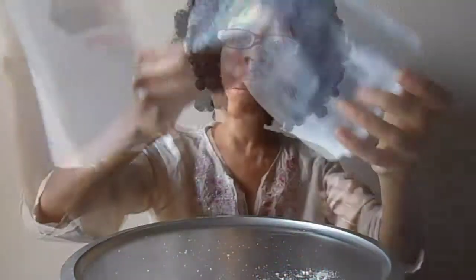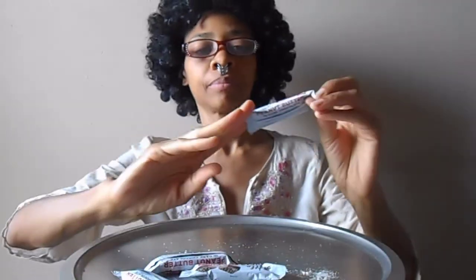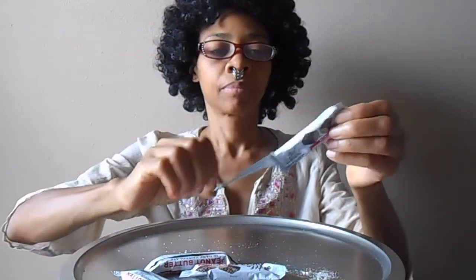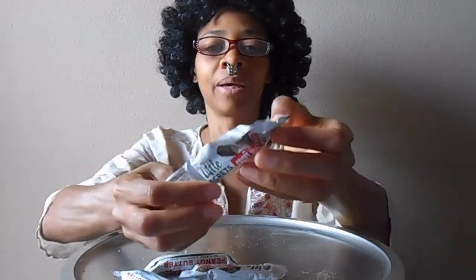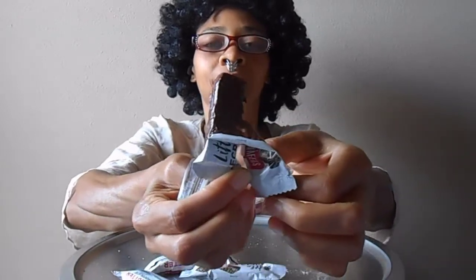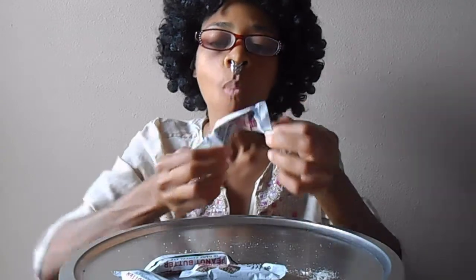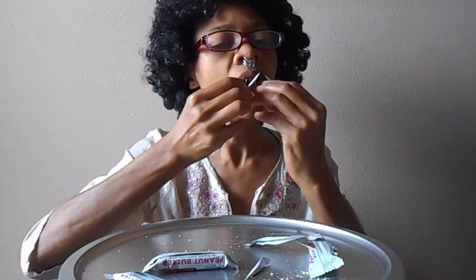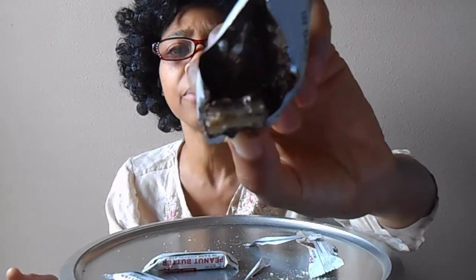Last bag. And of course the chocolate is melted. There's hardly any peanut butter in there. Hardly. Where's the peanut butter?